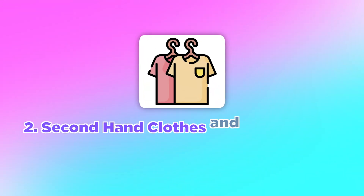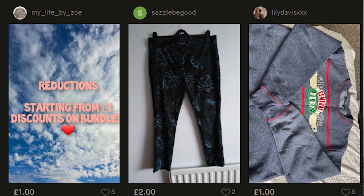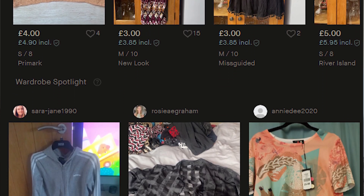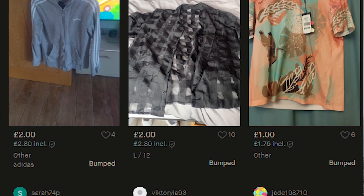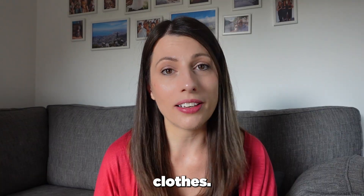My next tip is secondhand clothes and accessories. I'm absolutely obsessed with Vinted — I get so many of my clothes from there and they're just as good quality as new, but so cheap, like two pounds instead of forty. Plus it's sustainable and much better for the environment, so definitely check out something like Vinted to get cheap clothes.